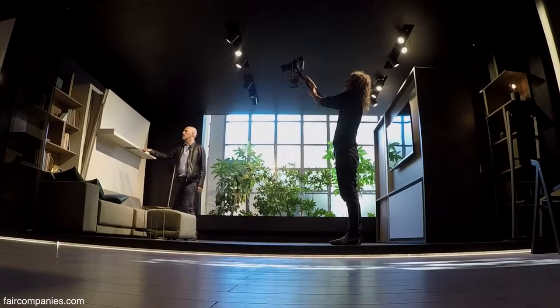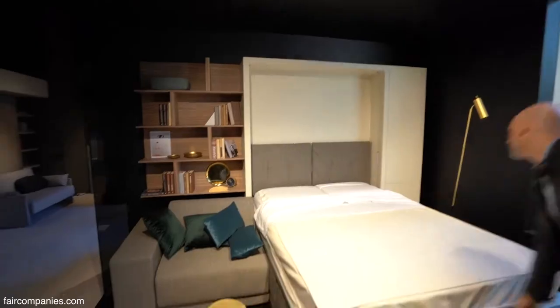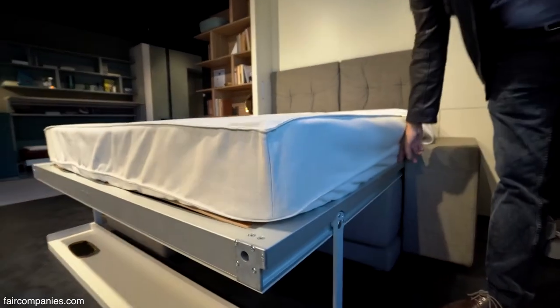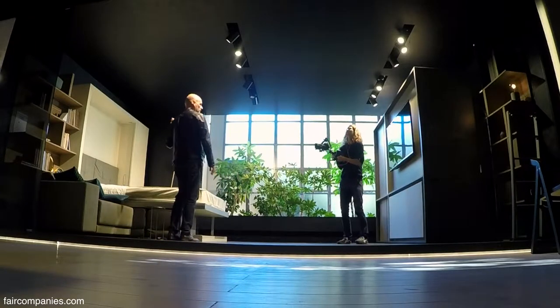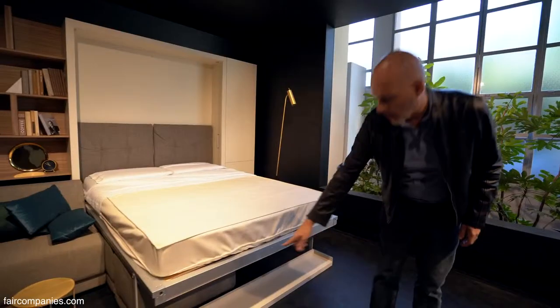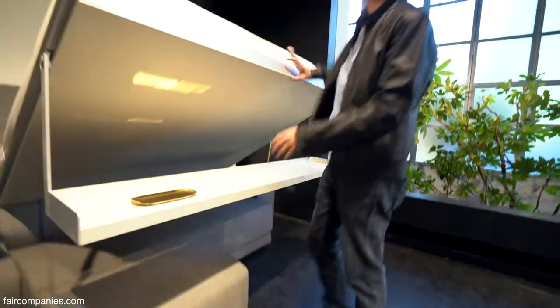Here we have an example of how a real apartment could be. Like the other models, this is a sofa that can become a bed — it's a bit higher than a normal bed because the sofa stays underneath. The springs are hidden in this profile. That's an example of how to use technology so you don't see anything beside your pillow when you sleep. Everything is hidden, and you can regulate the strength of the spring according to how much weight you want to put on the shelves.